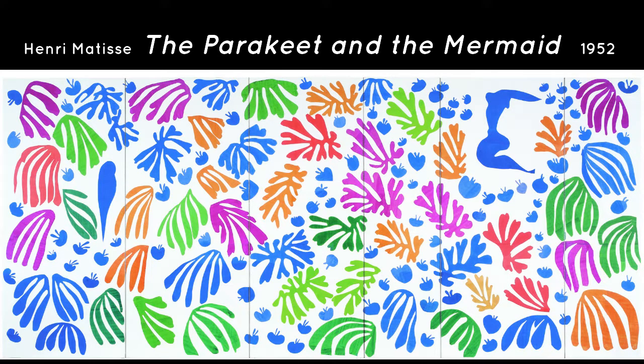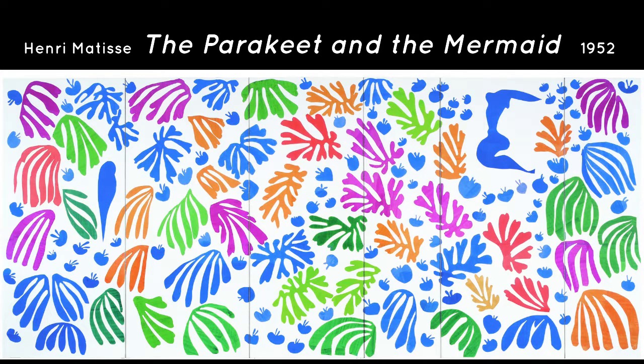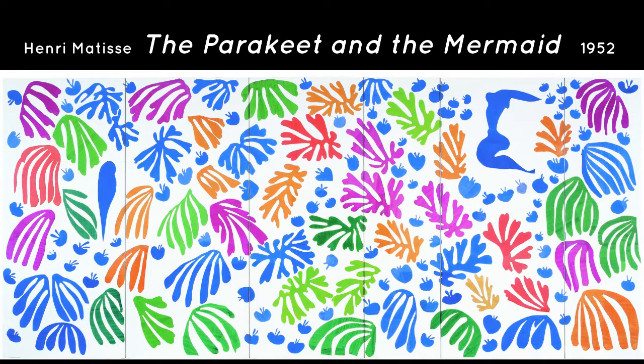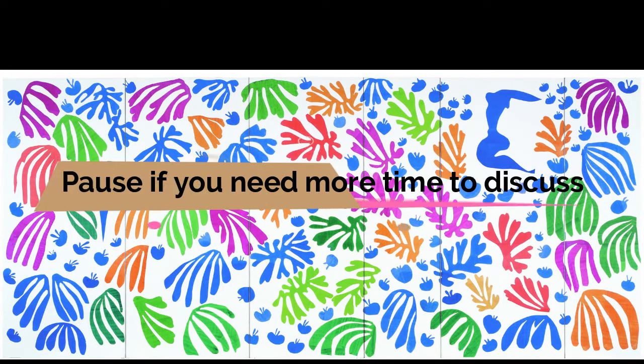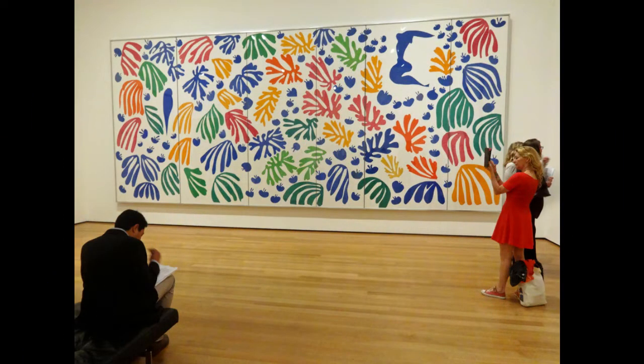Do you see a shape that could be a parakeet? Do you see a shape that could be a mermaid? Do you see a shape or a color that Matisse repeats over and over? I love how you're looking carefully at this artwork. You will not believe how big it is — here it is in a museum.